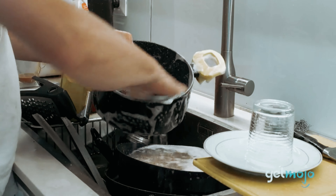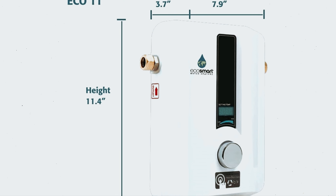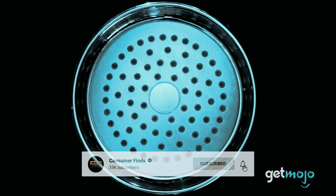Still searching for the perfect tankless water heater? Don't give up — we've got more in store for you. If this is your first time here, make sure to subscribe and click the bell icon to stay updated on our latest videos.